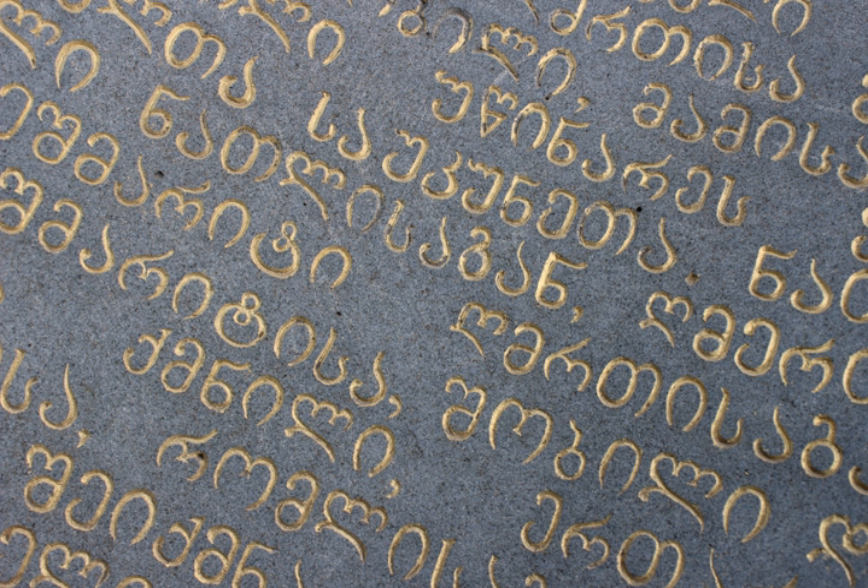Assamptavruli is the oldest Georgian script. The name Assamptavruli means 'Capital letters', from the letter and Amtavrari, meaning 'principal' or 'head'. It is also known as Mrglovani, meaning 'rounded', from Mergvali meaning 'round', so named because of its round letter shapes.